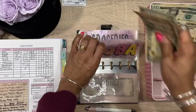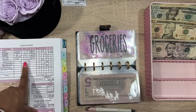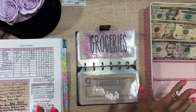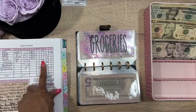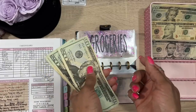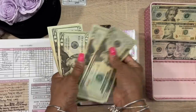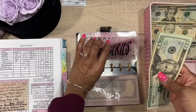Now for the good one — groceries. I usually do like $100 to $120, but this time we don't have anything in there and I have a lot to get. I want to try to stop eating out and eat a little better. So we're going to add $162 for groceries: 20, 40, 60, 80, 100, 120, 140, 160 — and $2 more.